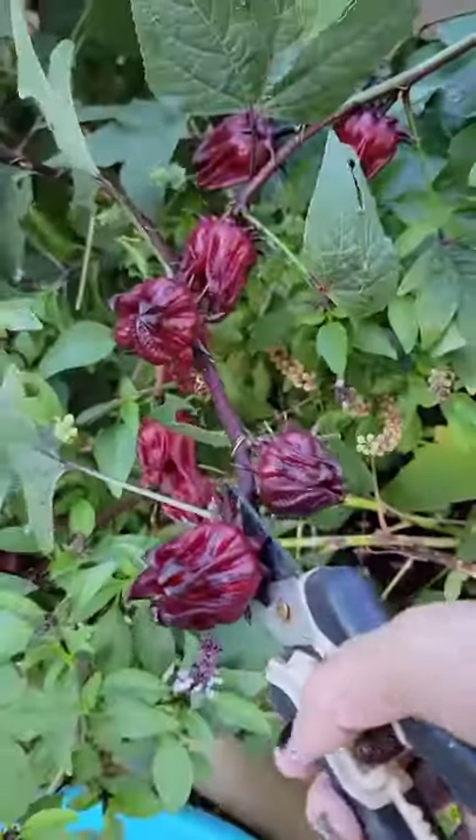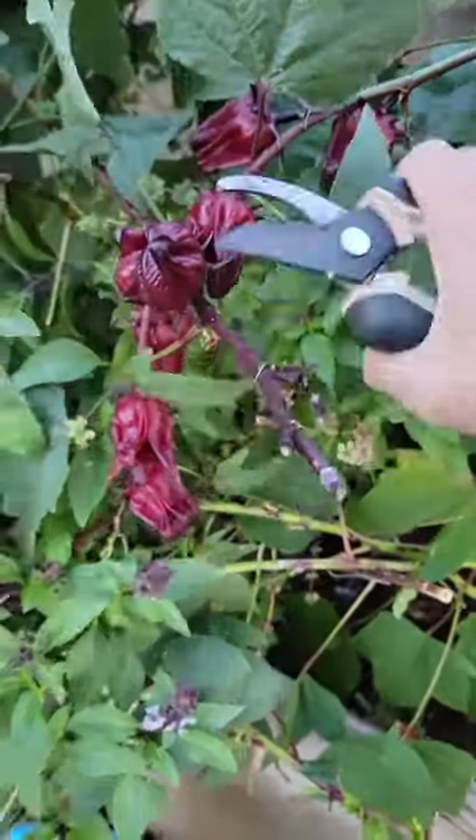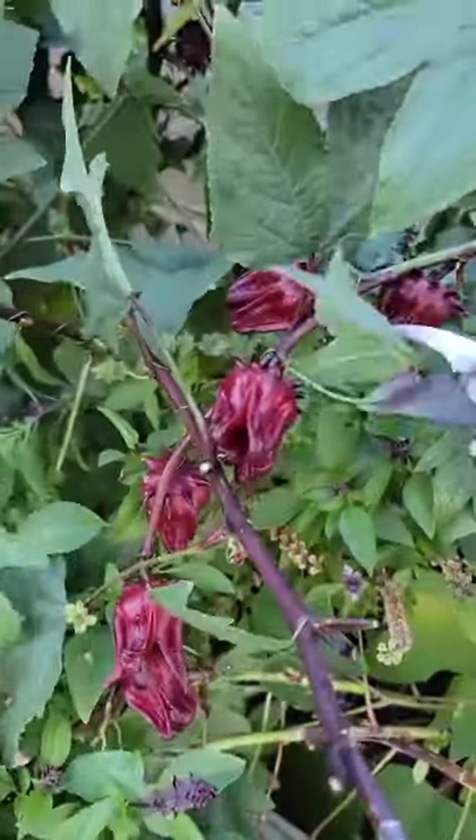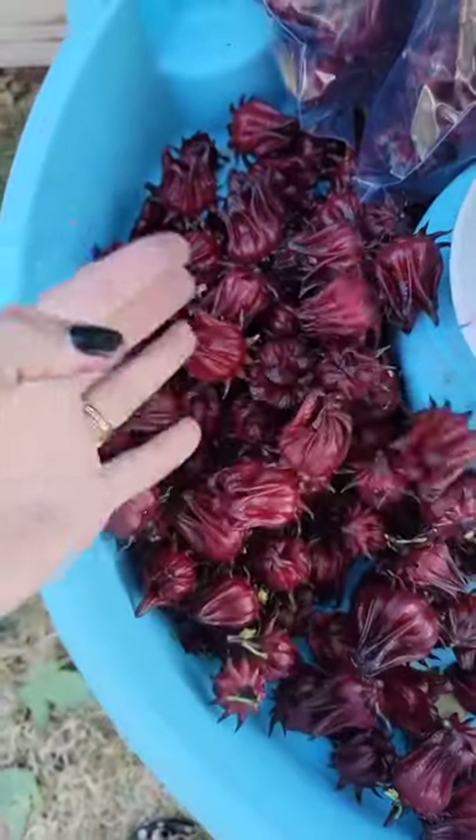Good morning. This my friend is a hibiscus. It's an herb used as a natural diuretic. The flowers are packed with vitamin C and antioxidants, known as a natural diuretic helping reduce bloating,